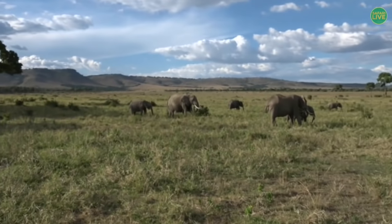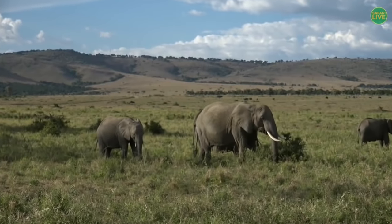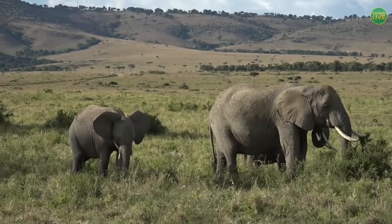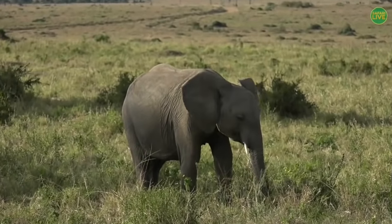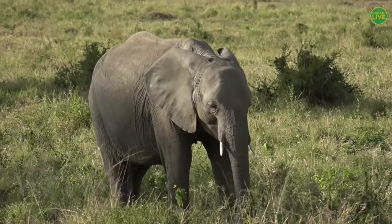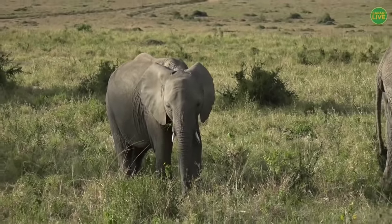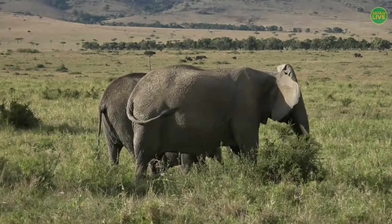Here we have a beautiful family of African elephants. There are two commonly known species of elephant: the African elephant, which obviously occurs in Africa, and the Indian elephant, which occurs in India — a continent a little bit further east into Asia. The African elephant is much bigger, with much bigger ears, and a bigger body overall. The body structure and shape is slightly different as well.